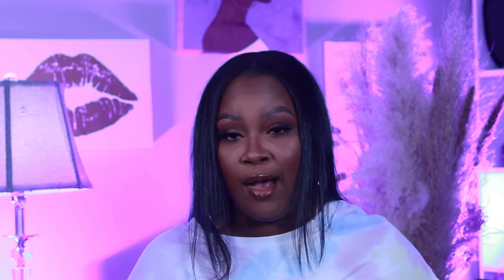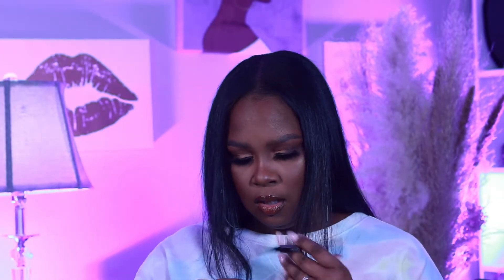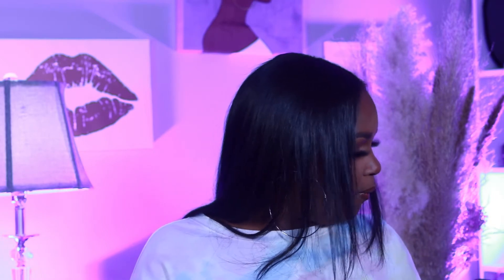I also grabbed the Huda Beauty Brow Bomb brow pencil in black brown. I don't know why I keep trying stuff from her brand since it doesn't always agree with my skin — that might actually be what broke me out. One side is the spoolie and the other is the pencil. The color looks really good though, so I'm excited to try this in an upcoming new product video.